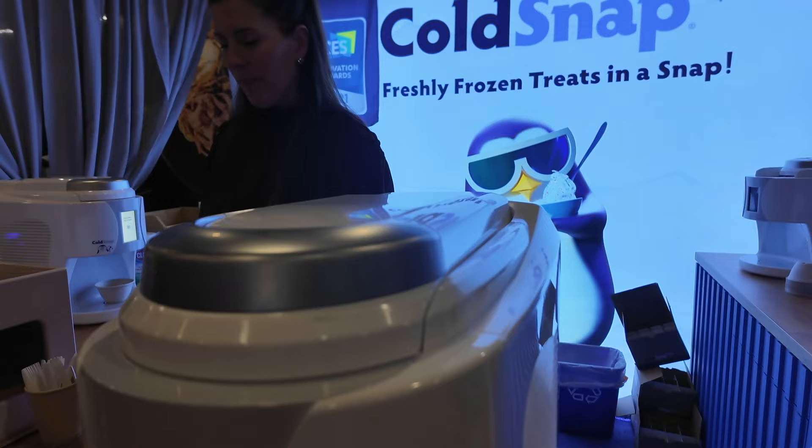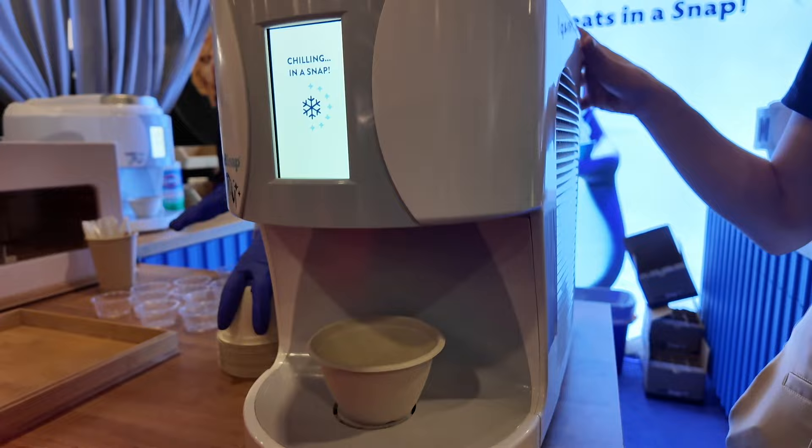And is this available now? We are launching commercially at the end of this quarter, targeting business-to-business to start. Do you think people will have this in their homes? We're definitely working on that. There's a lot of demand for a home model, and we are working on one that could fit consumer demand.